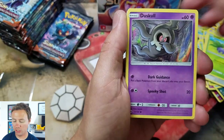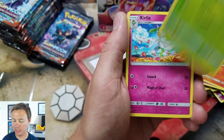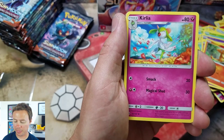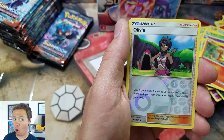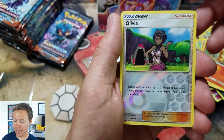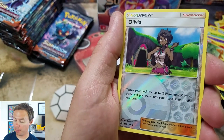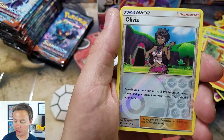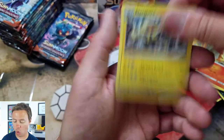Oddish, Dusk Gull, Asper, Morlo, Charmander, Water Energy, Simi Sage. Curlia — it's our first Curlia. Heat More, Olivia — search your deck for up to two Pokemon GX, reveal them and put them into your hand, then shuffle your deck. That is a great trainer card. Electivire Rare.